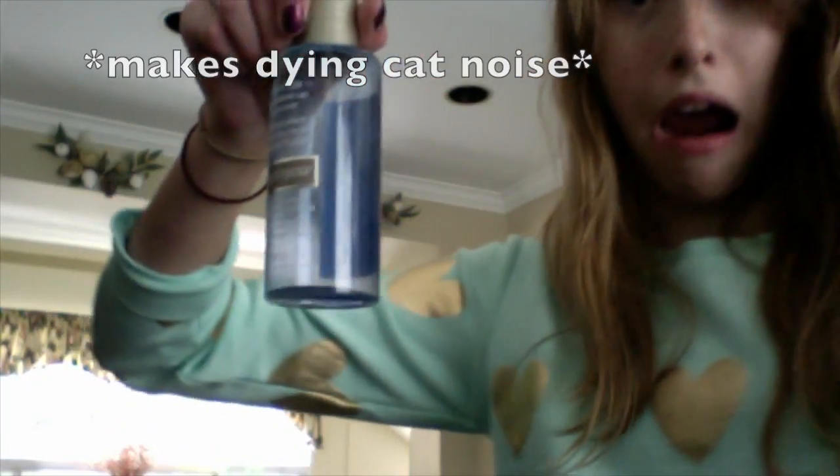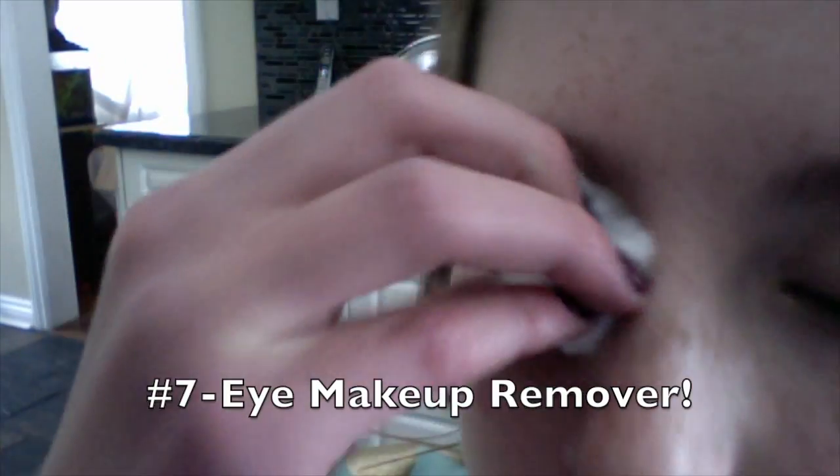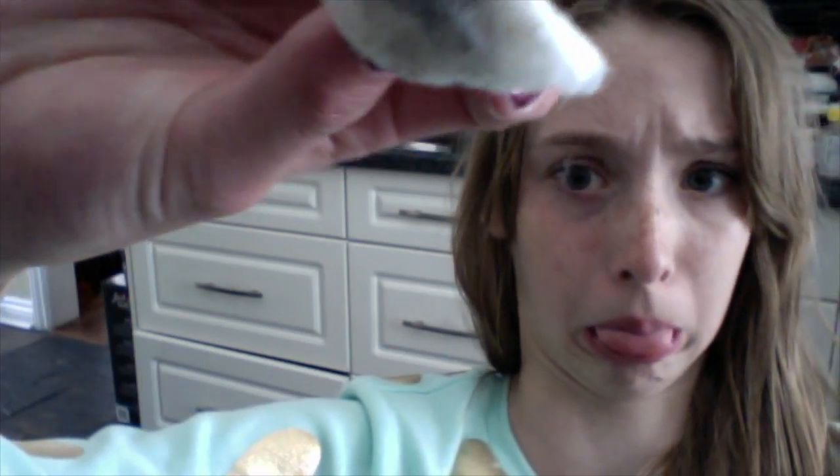Run out of makeup remover? Put some coconut oil onto a cotton ball and it will make your eye makeup slide off like butter. And make sure you rinse off the extra oil too, or else your skin will be really greasy.